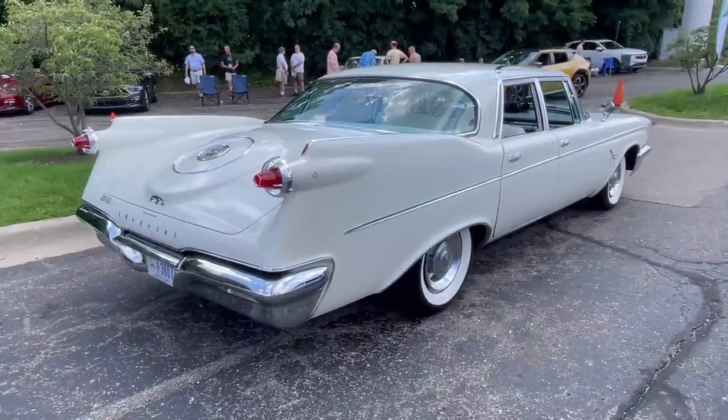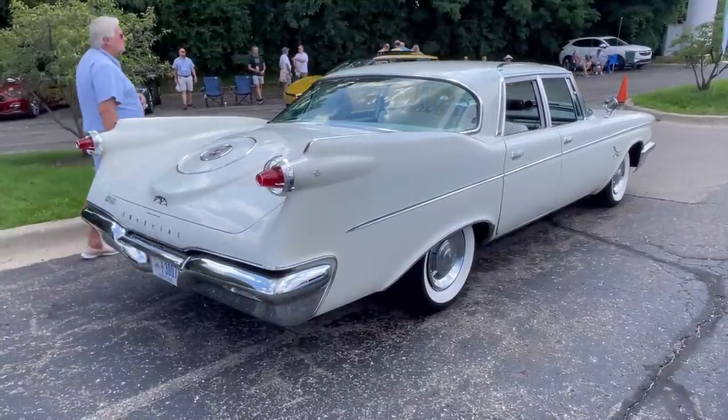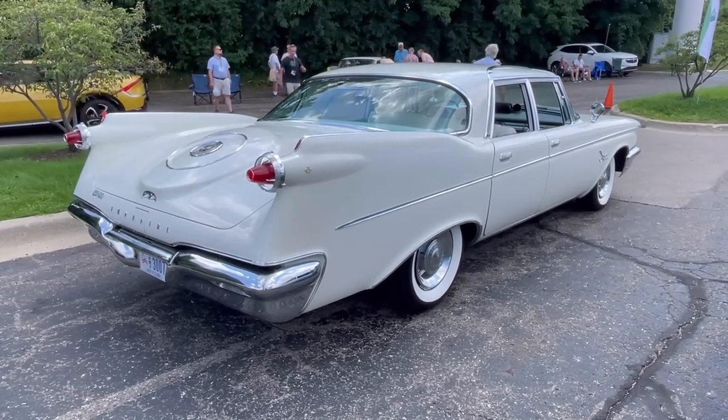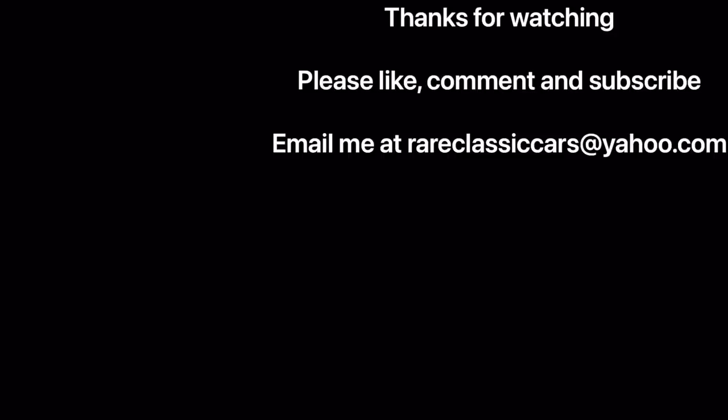For these years, Imperial was truly imperial — a great alternative to the Cadillacs and Lincolns of the era, with unique features, beautiful styling, and just an overall special automobile. Thanks for watching this video on the 1960 Imperial Crown Sedan. If you enjoyed it, please like, comment, and subscribe to help the YouTube algorithm serve it up to more viewers.